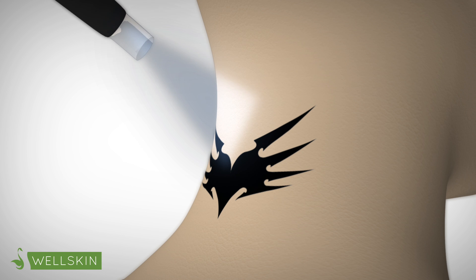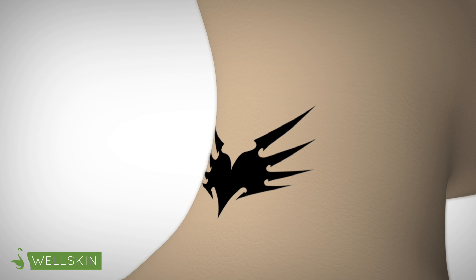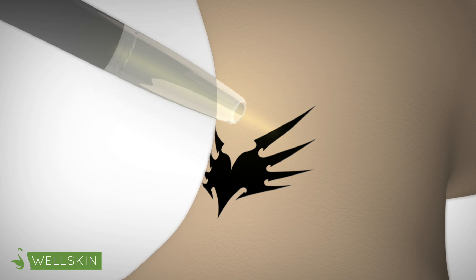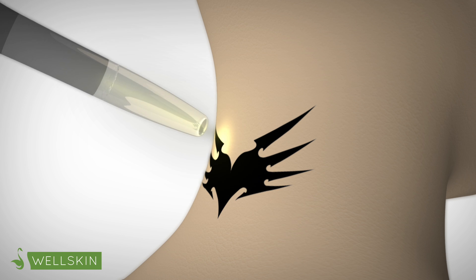When the skin is numbed and cooled, we are ready to begin the laser tattoo removal process. Typically, a session of laser tattoo removal will take under 5 minutes. However, larger tattoos may take as much as 15 to 20 minutes.